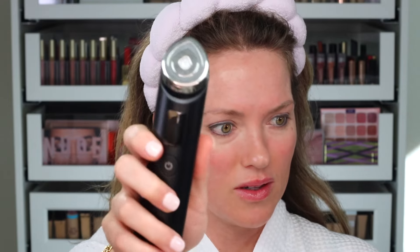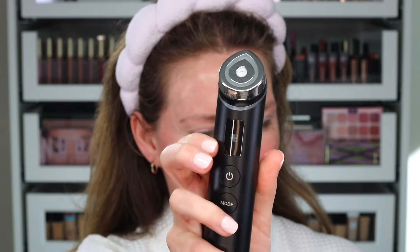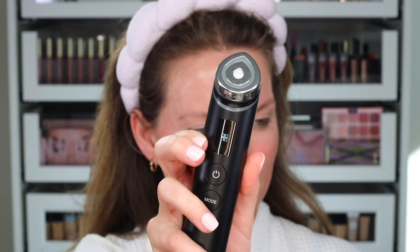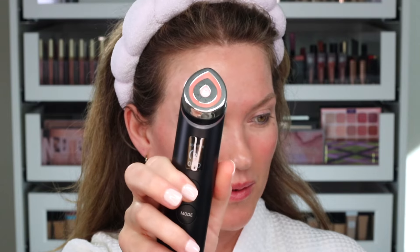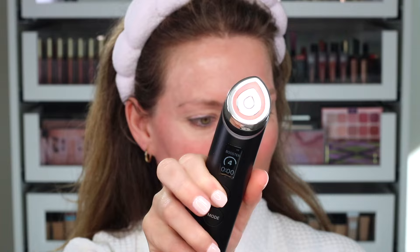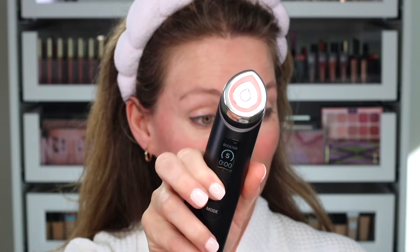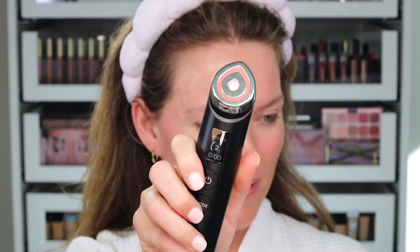As I turn this on, let me show you — it actually talks to you. It lets you know what mode you're in. So this is booster one, and within each mode it also has levels: level three, level four, level five — and then it goes back.